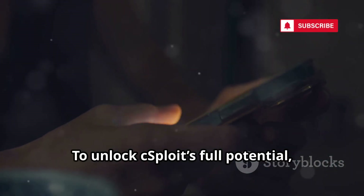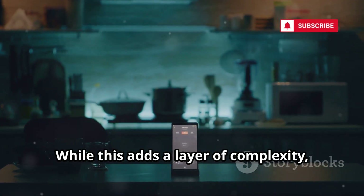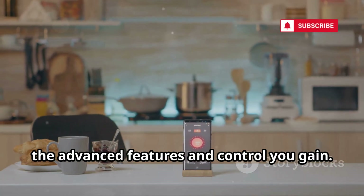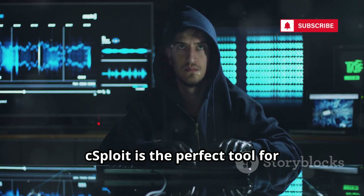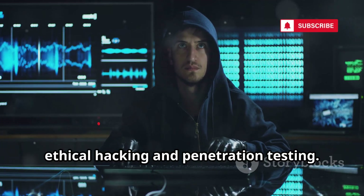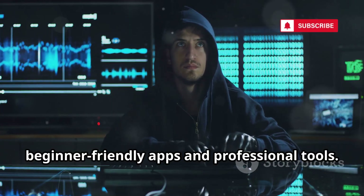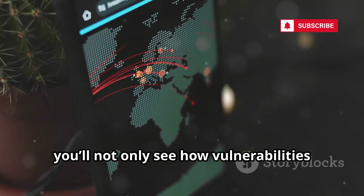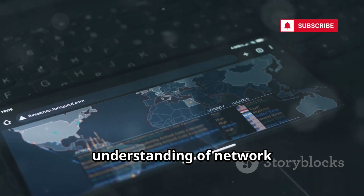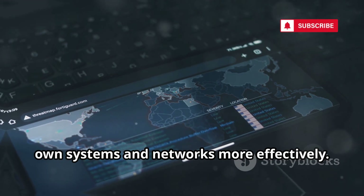Unlike Zanti, which automates much of the process, cSploit requires a more hands-on approach. This not only helps you understand the steps behind each attack but also builds your skills and confidence as you learn to navigate network security. To unlock cSploit's full potential, root access on your Android device is required. While this adds complexity, the learning curve is well worth it for the advanced features and control you gain. cSploit bridges the gap between beginner-friendly apps and professional tools, empowering you to protect your own systems more effectively.